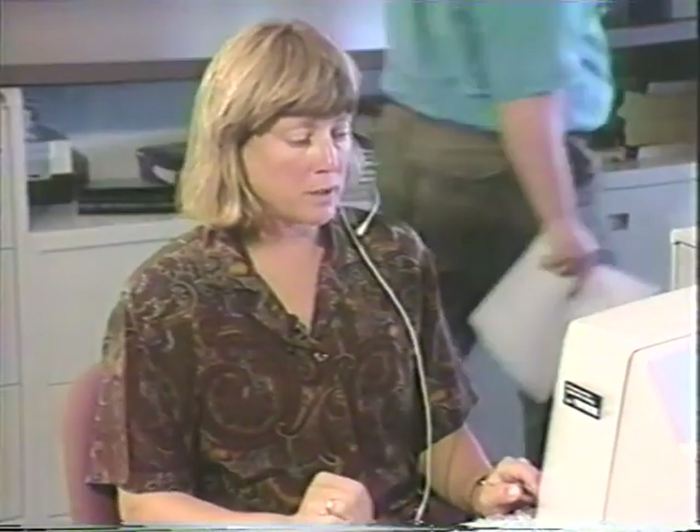The rep provides the order total of $308.89 and the order number 481063, then thanks the customer for calling the Sharper Image. Goodbye, sir.